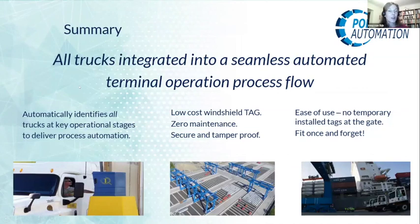In summary: all trucks are integrated into a seamless automated terminal operational process flow, identified at every stage of the terminal. The cost of the tag on the windscreen is low, there is zero maintenance, it is secure and tamper-proof, and it is very easy to use. Fit once and forget.